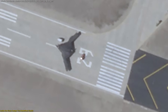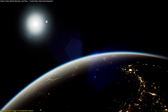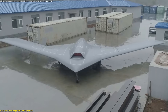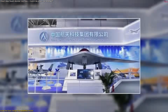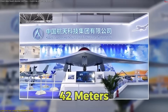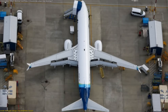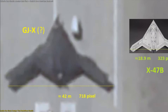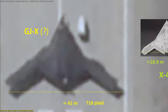When the first clear footage of the GGX surfaced in October, the reaction across the aerospace community was immediate astonishment. This wasn't a small prototype or a concept mock-up — it was a full-scale, functional stealth aircraft in the sky. With an estimated wingspan of around 42 meters, it's nearly as wide as a Boeing 737, placing it in a class rarely reached by unmanned systems. And that size triggered the question echoing through aviation circles: is it a next-gen bomber?